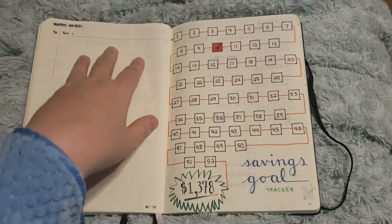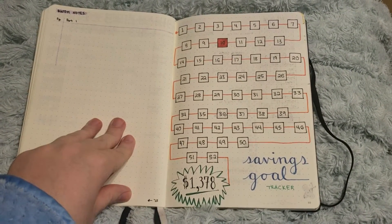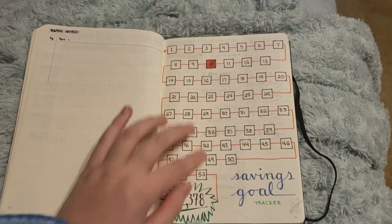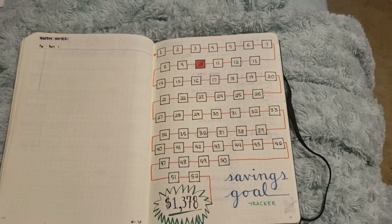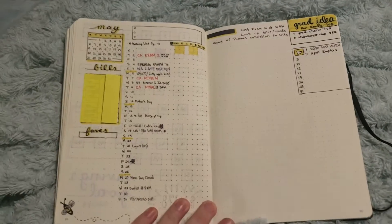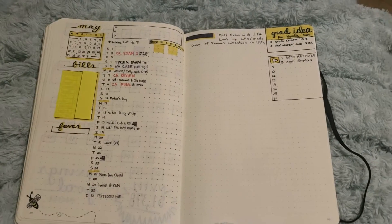I made a spread for my Bullet Journal Method notes that I'm reading, but I haven't filled it in yet. Same with my savings tracker — it's just too much right now. And then this next section is actually my May spread.